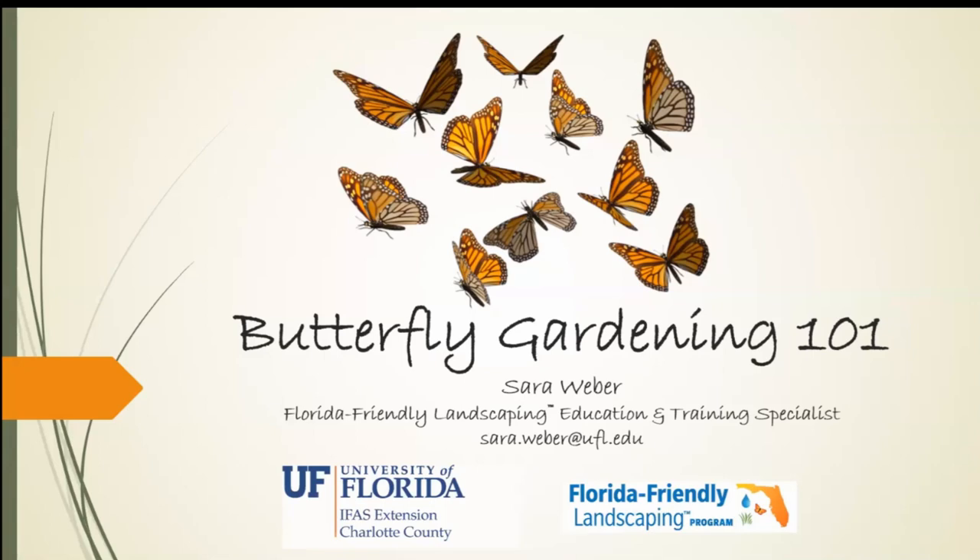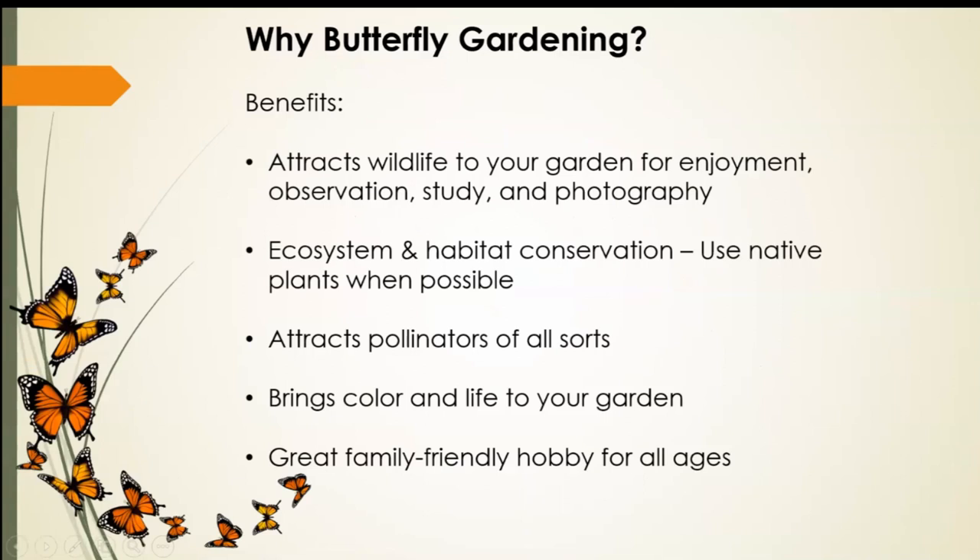So why butterfly gardening? There's actually a lot of benefits to butterfly gardening for both you and the critters. It's going to attract wildlife to your garden for enjoyment, observation, study, and photography. It's great for ecosystem and habitat conservation. If you can use native plants, use native plants when possible. It attracts pollinators of all sorts — bees, birds, moths, and other pollinators. It brings color and life to your garden, and it's really a great family-friendly hobby for all ages. It's fun, relaxing, and really enjoyable.